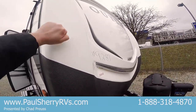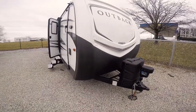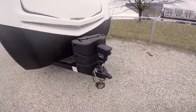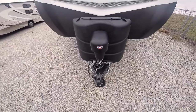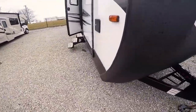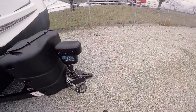This motorhome has a big fiberglass cap on the front — it's about as thick as a boat hull. This trailer's aluminum construction with fiberglass vacuum-bonded sidewalls. We've got two 30-pound LP tanks, a power tongue jack, and this coach does have auto leveling. It's a six-point auto leveling and the controls are right in here, so you just hit one button and the coach will level itself.